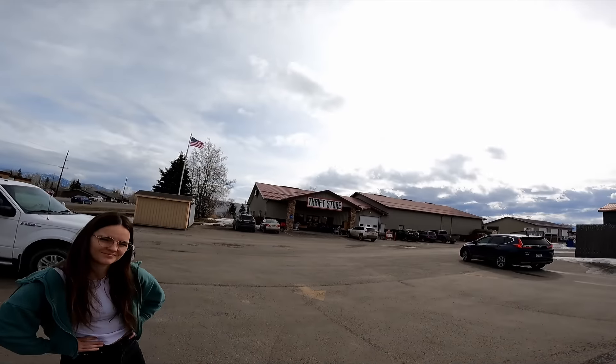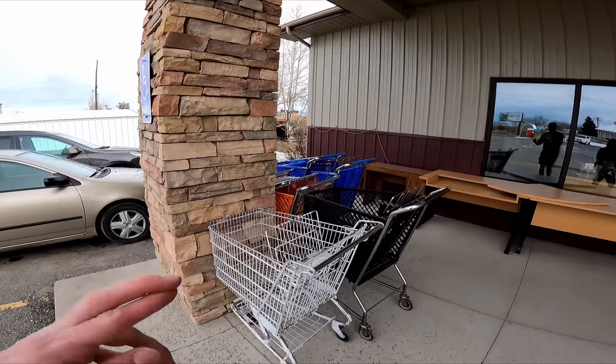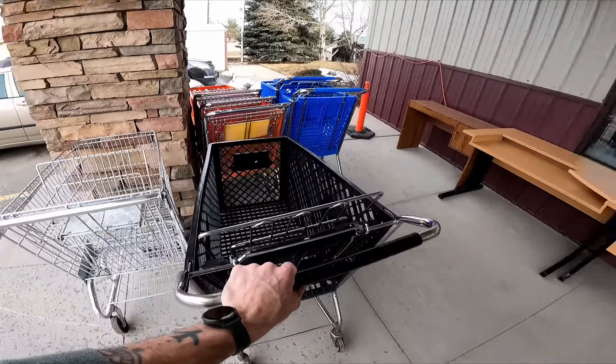We are now at the Four Corners thrift store. The last couple times we were here I found the $800 typewriter, along with all the All-Clad and the Tumi suitcase. So hopefully, fingers crossed, it's one of those days again.